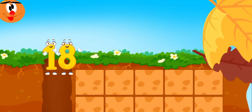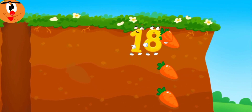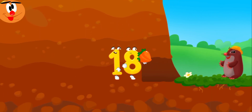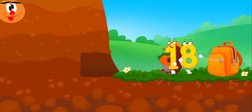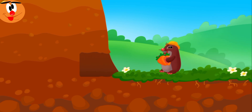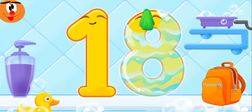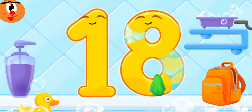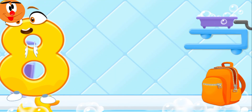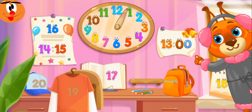Eighteen wants to help the mole collect all the items. Number eighteen — dry with a towel! Done! Put the number eighteen in its place. Now I'm safe!